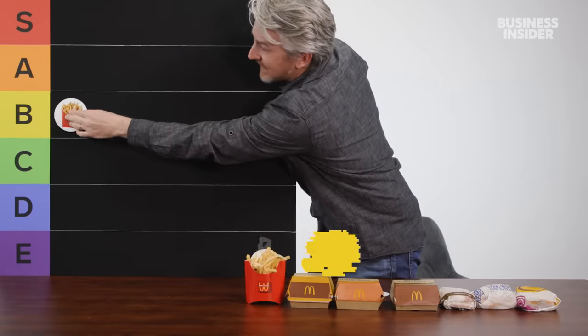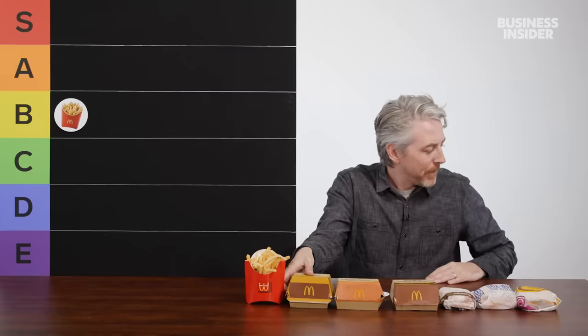B tier. Right in the middle there. At the end of the day, they're fries — not a whole meal. Big Mac.